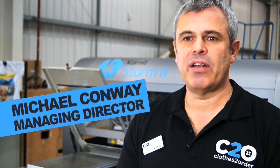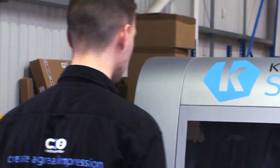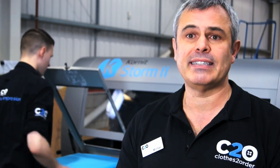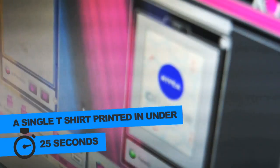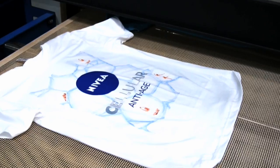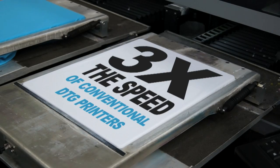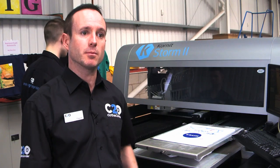The Storm 2 is one of the latest generation direct-to-garment printing machines. It's an industrial machine and very, very quick. We can produce a single T-shirt in under 25 seconds. It's set up to print small quantities and built to produce high-quality garments to retail quality. It's a very fast machine — it can print at three times the speed of a conventional DTG printing machine.